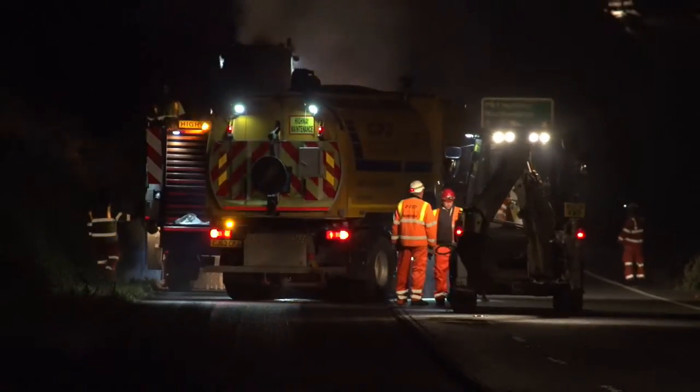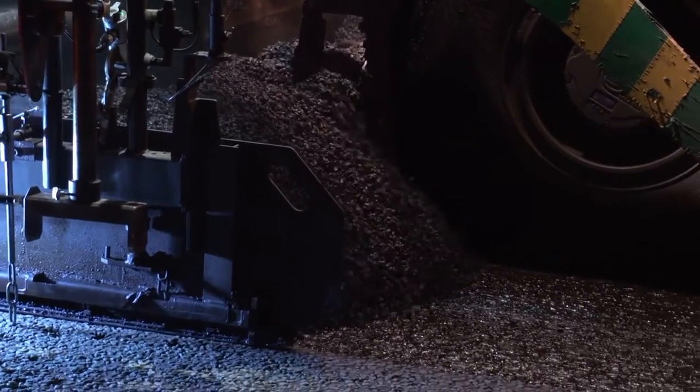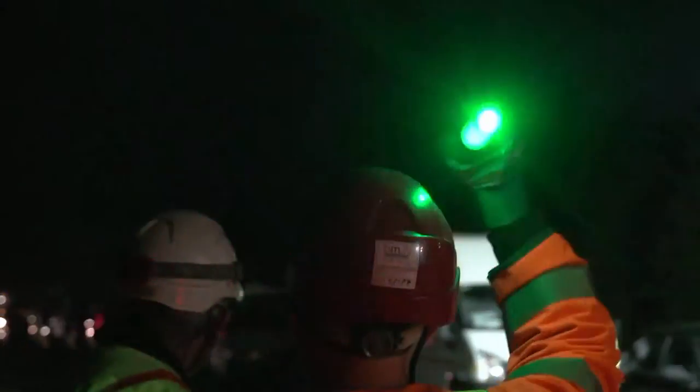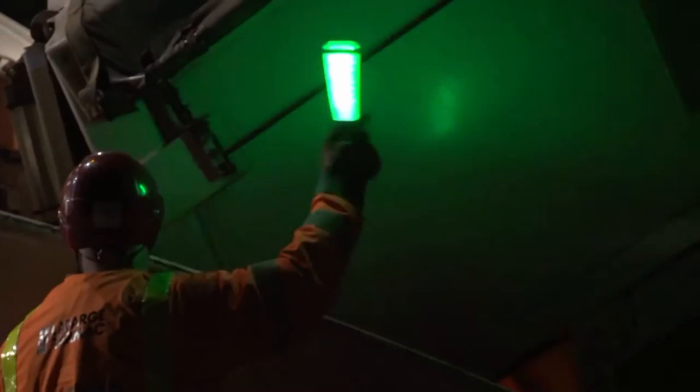Night works on a live highway throws up its challenges, taking into consideration that most surfacing works are carried out on overnight shifts. The Traffic Safety Wand has been utilised to mitigate the risk of serious accidents by helping live plant and delivery wagon drivers to see the nominated banksmen.